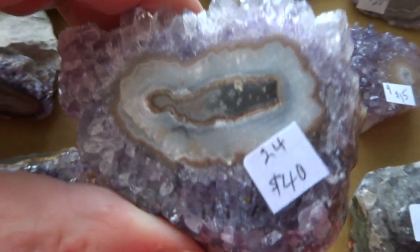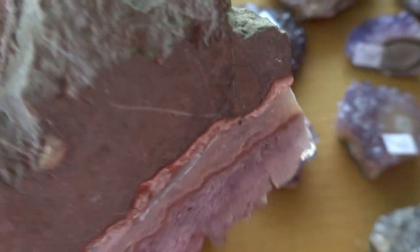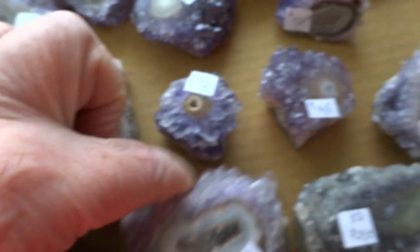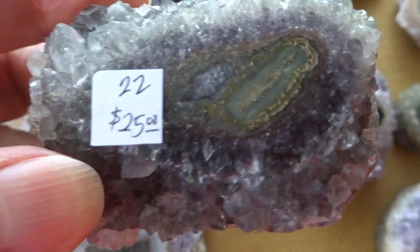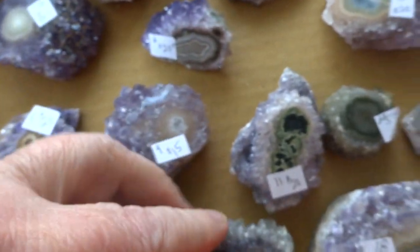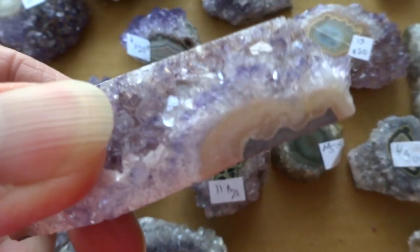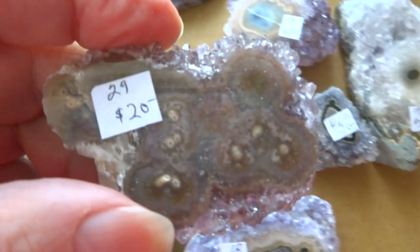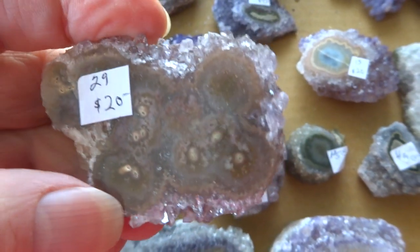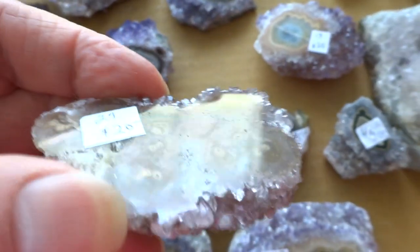We have number 24 for $40 — really pretty stalactite there on the back. Number 22 is $25. Number 18 is $35. Number 29 is a flat or smaller one, but really has a lot of nice little stalactite concentric circles there. $20 for number 29.